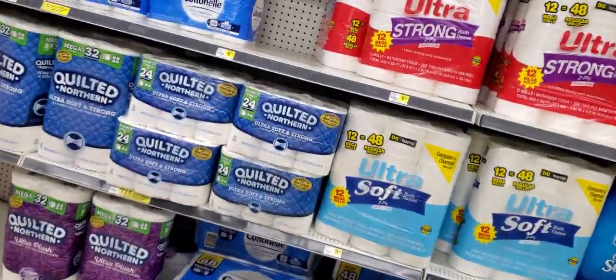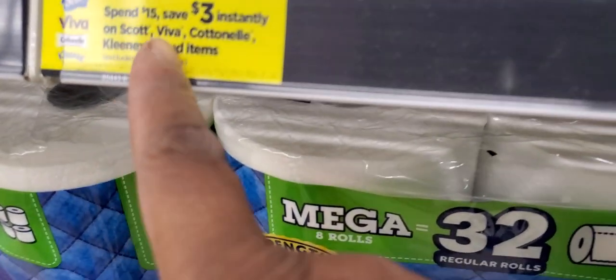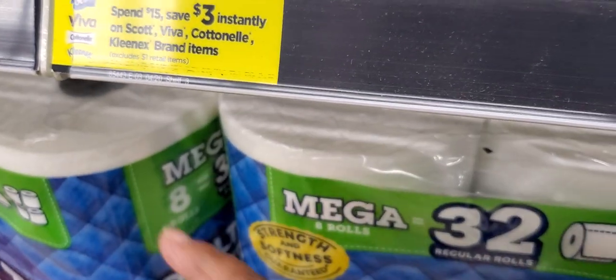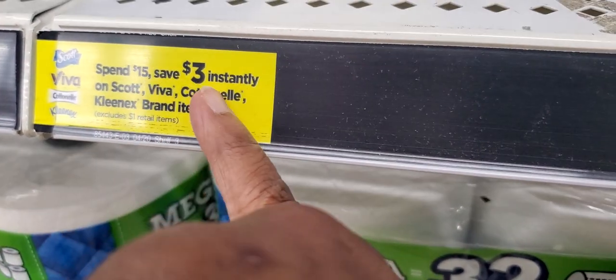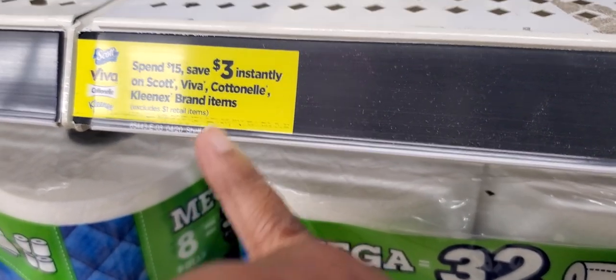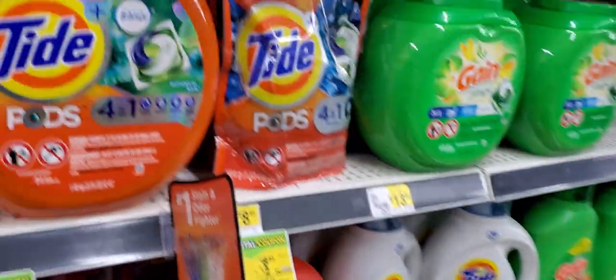I also want to show you this deal on Scotch nail — spend $15, save $3 instantly on Scott, Viva, and Cottonelle brand items. I don't know if that tab will work, but sometimes you can check it and it will attach. Tide also has a big deal, let me show you.